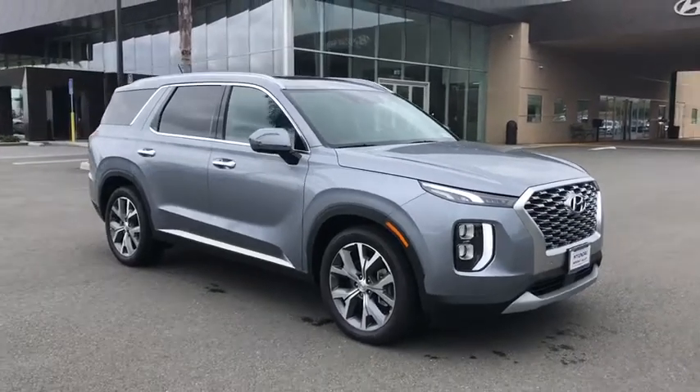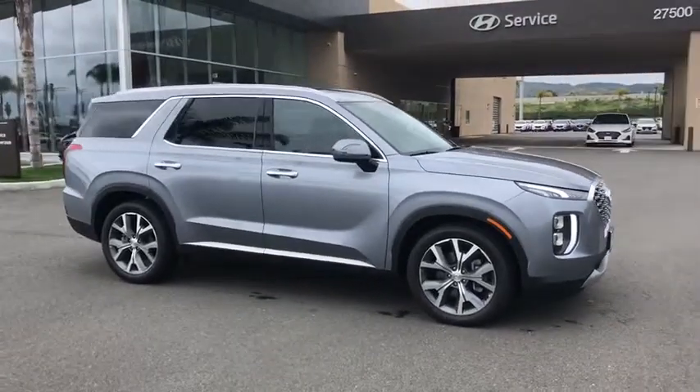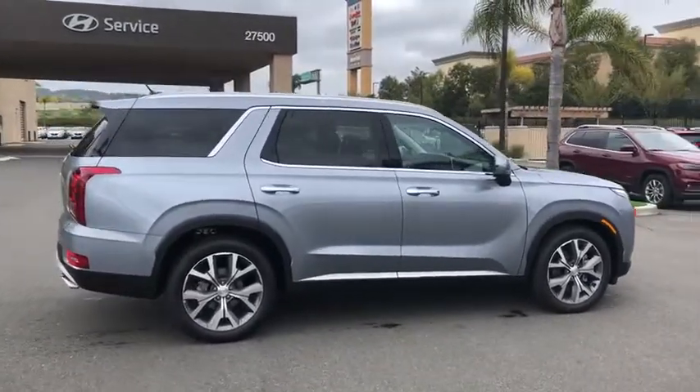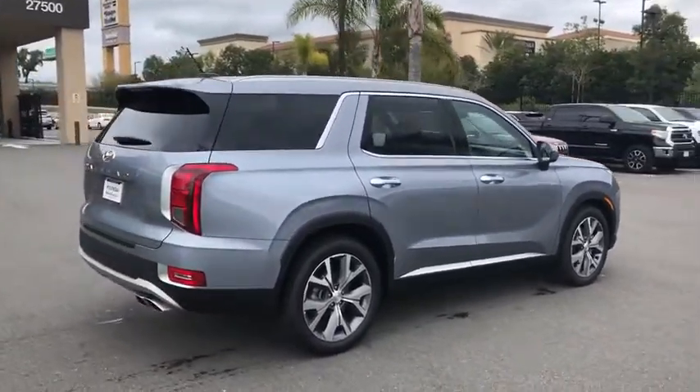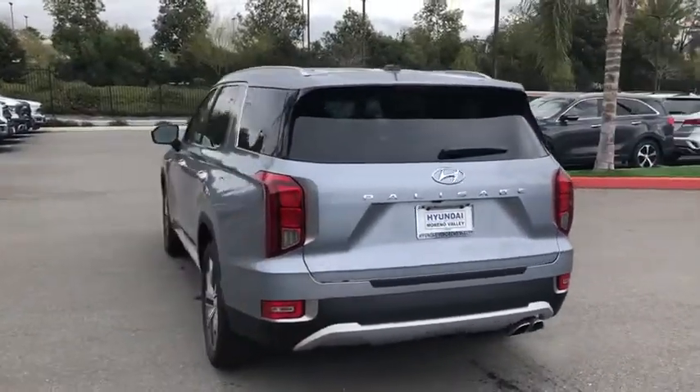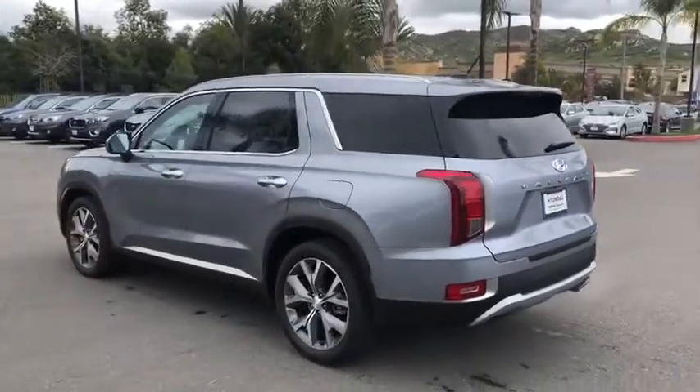We are pleased to show you the 2020 Hyundai Palisade. The Hyundai Palisade includes loads of interior room, third-row seating, and a stylish exterior. Throw in all the additional technology features and your family will be thrilled to ride around in style.